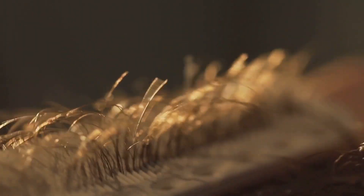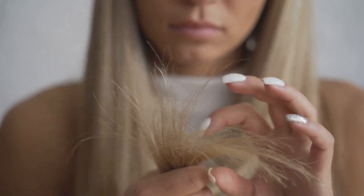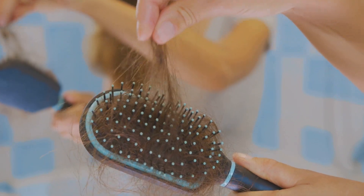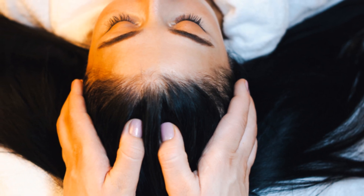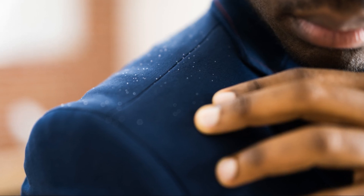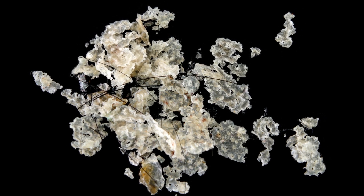First, you might notice your hair becoming thinner and weaker. This is because zinc is crucial for the production of keratin, the protein that makes up your hair. Without enough zinc, your hair shafts become brittle and prone to breakage. Second, hair loss itself can be a direct consequence of zinc deficiency. When your hair follicles aren't receiving enough zinc, they can weaken and shrink, leading to excessive hair shedding. And finally, zinc also plays a role in maintaining the health of your scalp. A zinc deficiency can contribute to scalp problems such as dryness, inflammation, and even dandruff, which can further exacerbate hair loss.